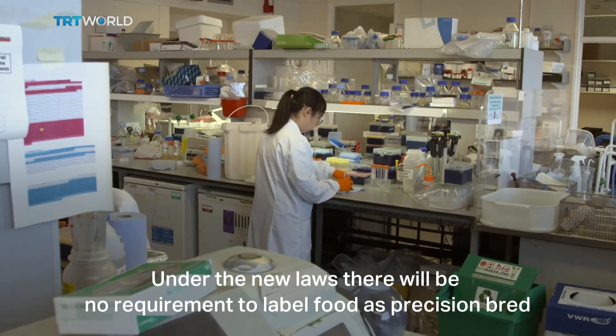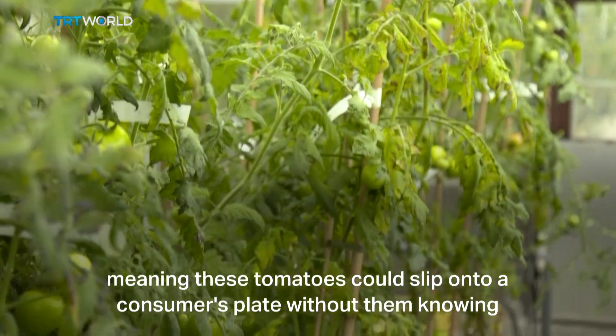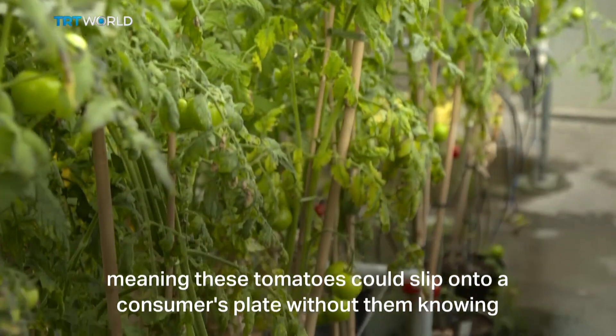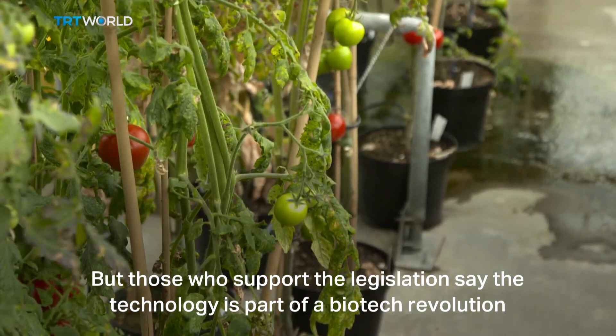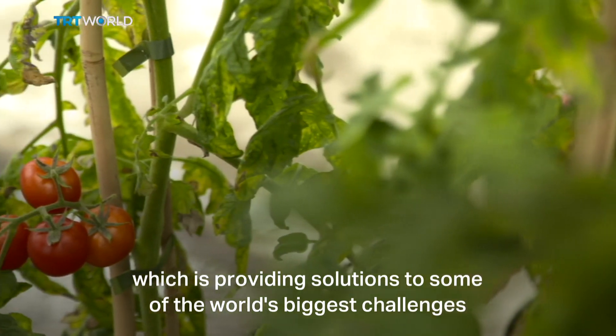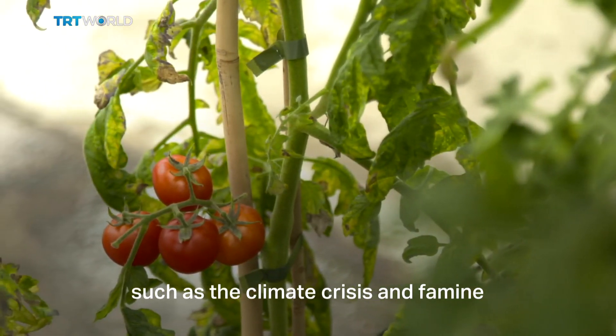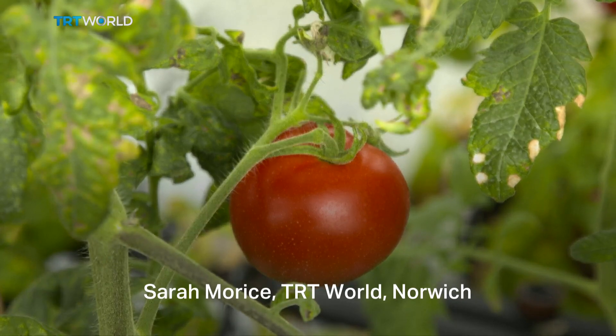Under the new laws, there'll be no requirement to label food as precision bred, meaning these tomatoes could slip onto a consumer's plate without them knowing. But those who support the legislation say the technology is part of a biotech revolution providing solutions to some of the world's biggest challenges, such as the climate crisis and famine. Sarah Morris, TRT World, Norfolk.